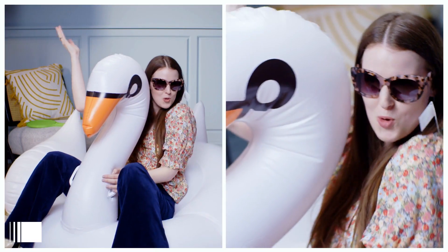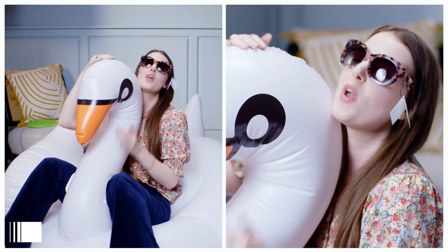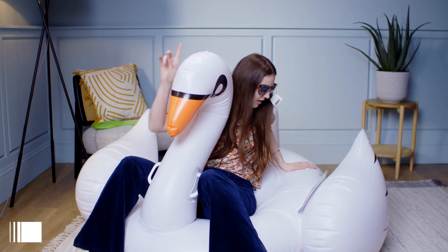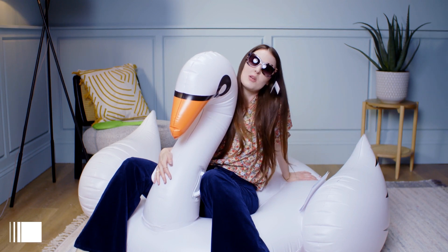Welcome to my pool party and it wouldn't be a pool party without having one of these incredible Sunny Life ride-on swan inflatables. I just think it's literally the most fun thing. This is suitable for adults and kids over six years old, but we really know it's for those 30 years and up.